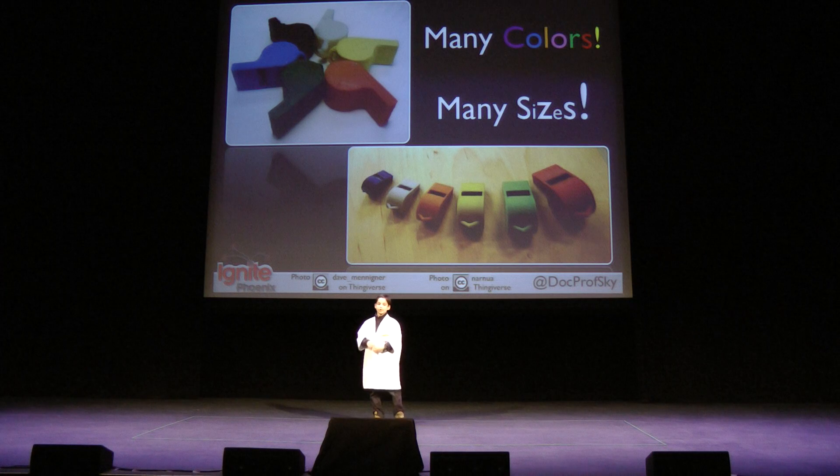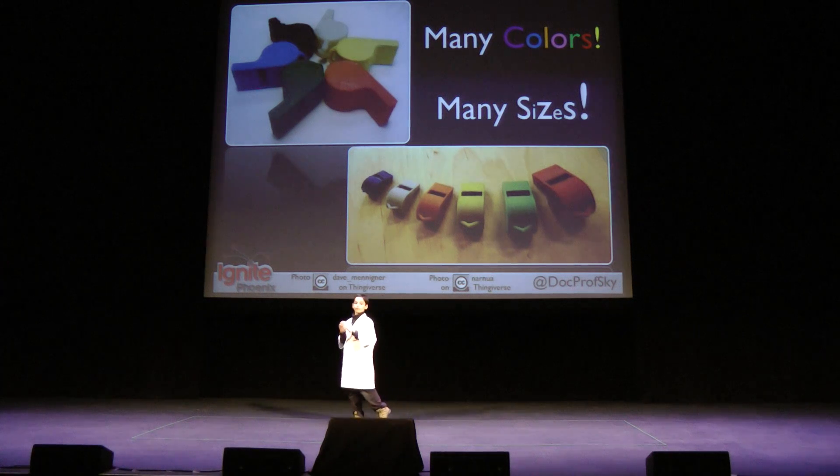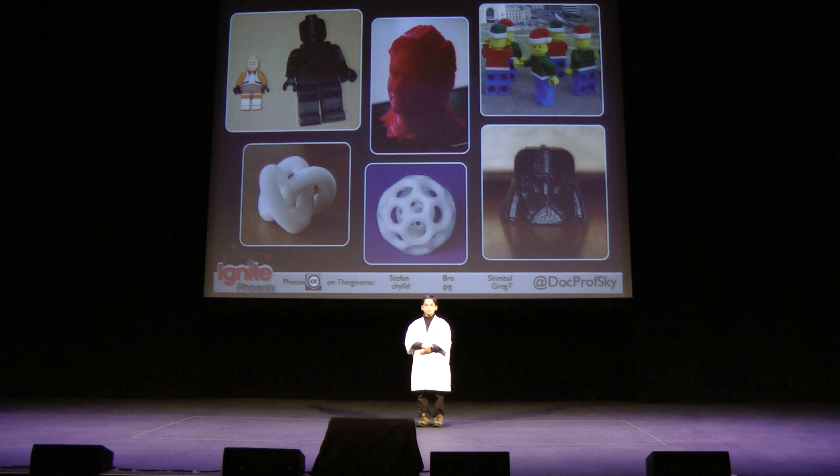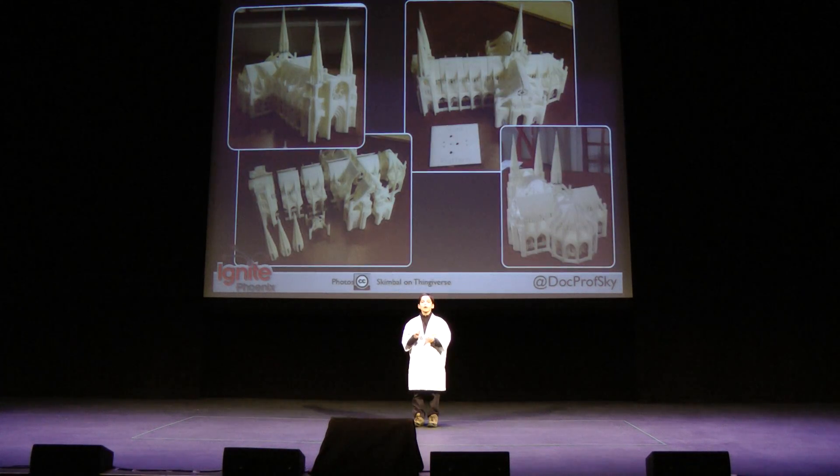The great thing about 3D printing is that you can print in many colors by swapping out your plastic filament, and in many sizes by scaling your 3D model up or down. You aren't limited to whistles — you can print a Darth Vader head like you might find at a Star Wars convention, or you can make a bobble head. One of the amazing things on Thingiverse is the Gothic Cathedral, because it pushes the limits of the MakerBot with its detail.